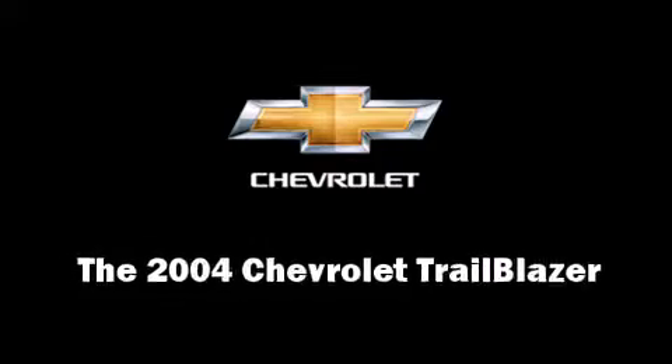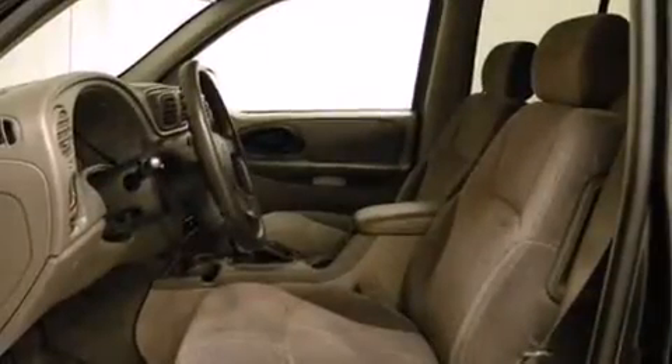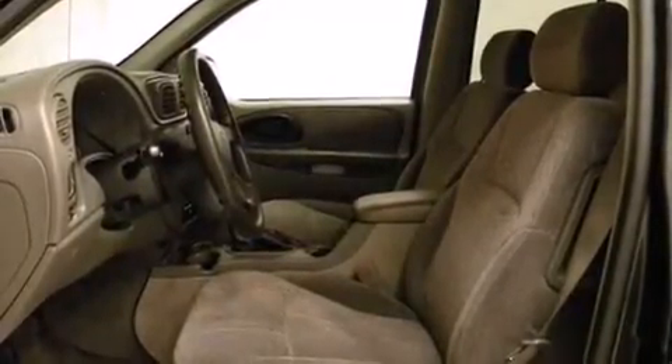Come test drive this 2004 Chevrolet Trailblazer. It features an automatic transmission, 4-wheel drive, and a refined 6-cylinder engine.